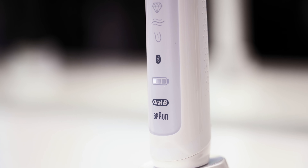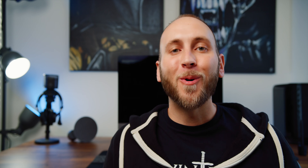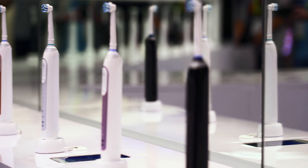It comes with a small circular charging dock and also has a smart travel case with a USB port for charging a device like a phone whenever you're on the road. The Oral-B Genius X with AI electric toothbrush is set to go into production within the next month or two and be on shelves later this year.